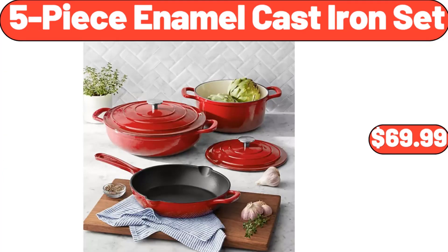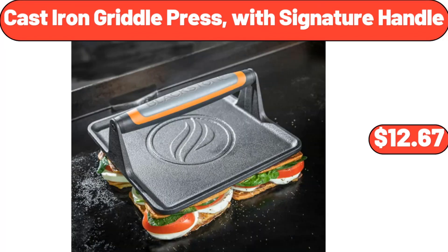5 Piece Enamel Cast Iron Set, $69.99. Cast Iron Griddle Press with Signature Handle, $12.67.